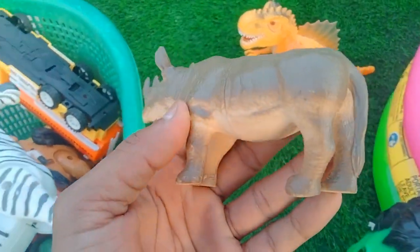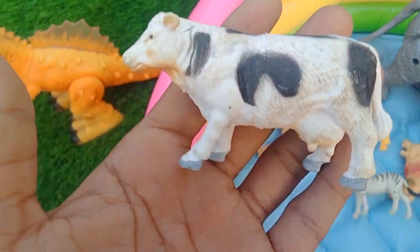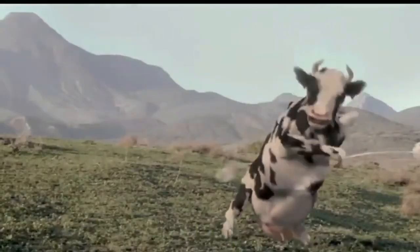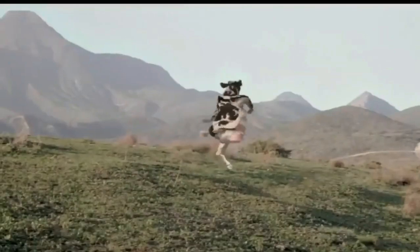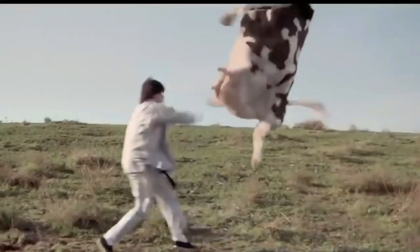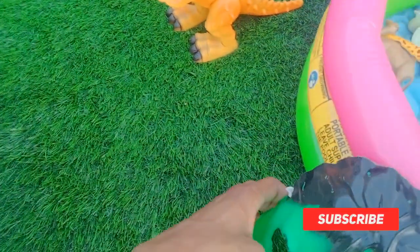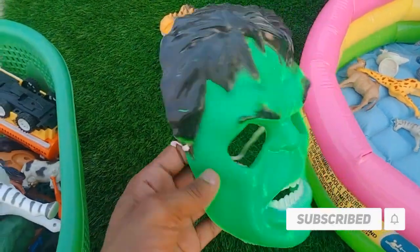Beautiful rhinosaurus! And wow guys, beautiful mini size cow. Wow guys, beautiful mini size cow. And guys — wow, hulk mask! Look is amazing, beautiful hulk mask.